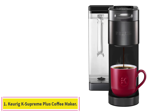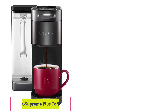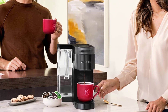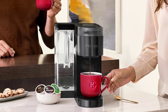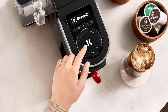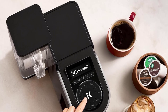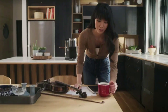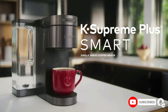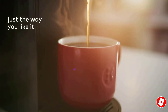Starting at number 1: the Keurig K Supreme Plus Coffee Maker. Get the perfect cup of coffee every time with the Keurig K Supreme Plus. This smart single-serve coffee maker has a large water reservoir, 5 brew strengths, and 6 temperatures to choose from. It connects to Wi-Fi and can be controlled with your phone or voice commands.